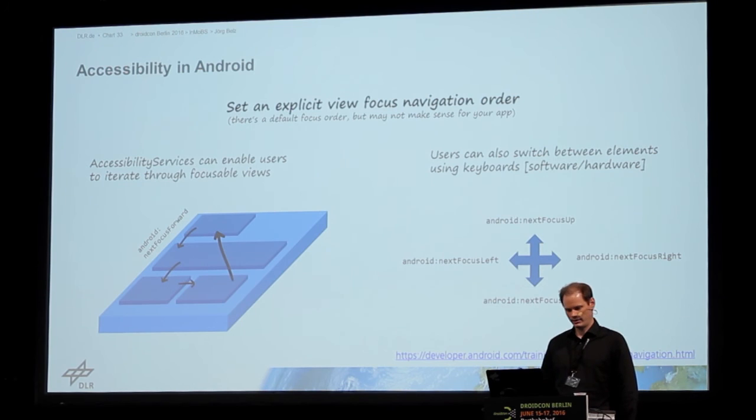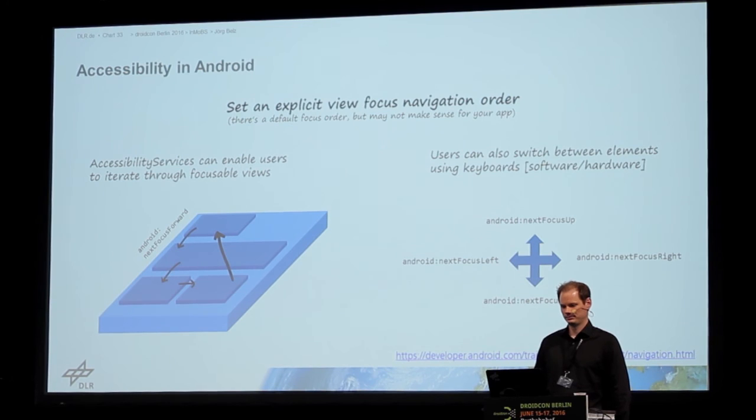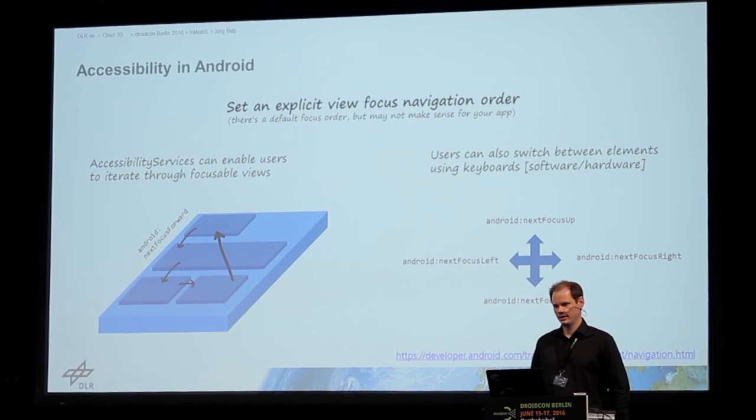The second tip is to keep in mind the focus navigation order. The accessibility service allows you to iterate through all the views — next to the next, by swiping for example, but also by using an external switch or keyboard. There's some external hardware or software keyboards. For this to work there is some default order, but maybe it's not ideal for your application, so you may want a specific item read out after another item. You have to set this order explicitly in the layout file by setting the property accordingly.